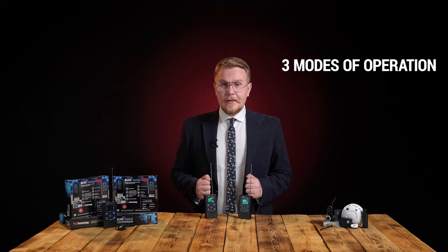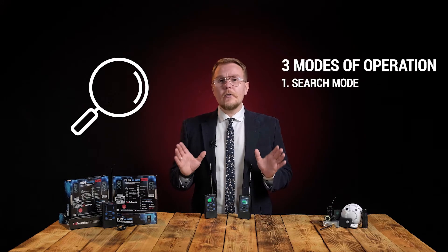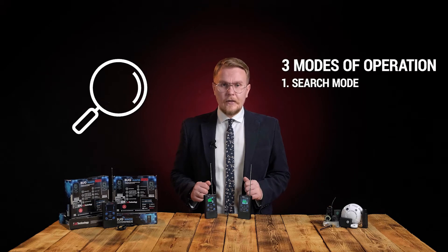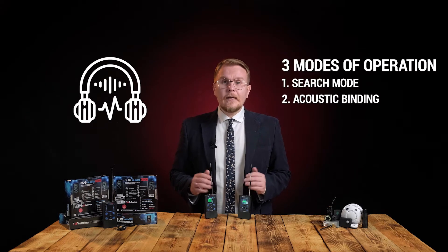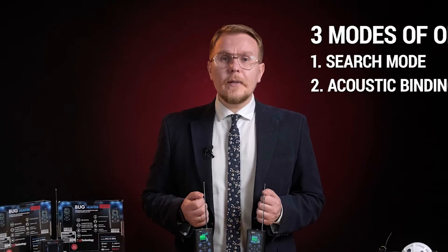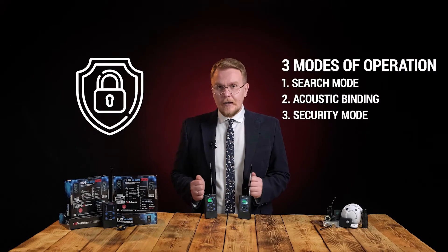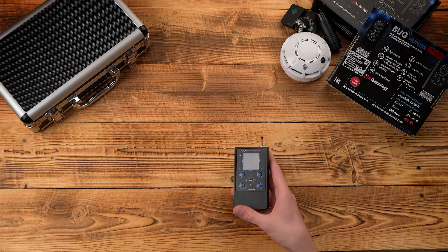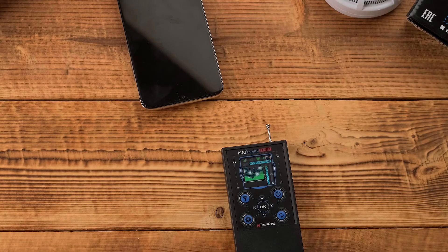Both devices have three modes. Default search mode, which detects analog and digital spy bugs. Acoustic binding — the device receives sound signals from microphones and returns them as a whistle sound; the closer the device is to a bug, the louder the whistle. Security mode — the device appears inactive while it keeps scanning the environment; as soon as devices are detected, it informs you via a sound, a vibration signal, and by activating its screen.